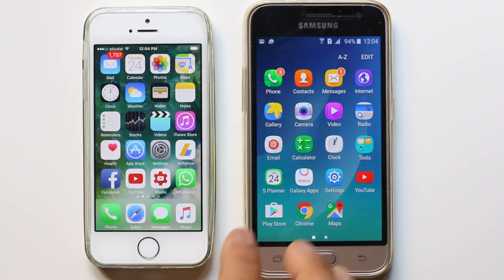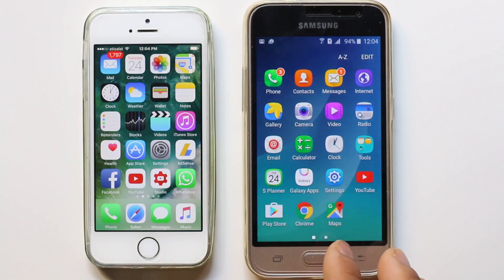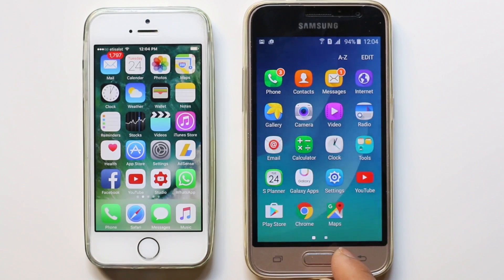Hello everyone and welcome to my YouTube channel. In this video today we will see how to read WhatsApp notifications sent by other people without letting them know.